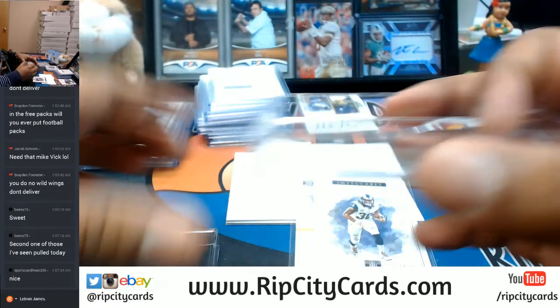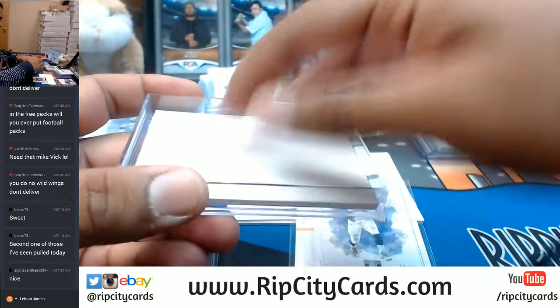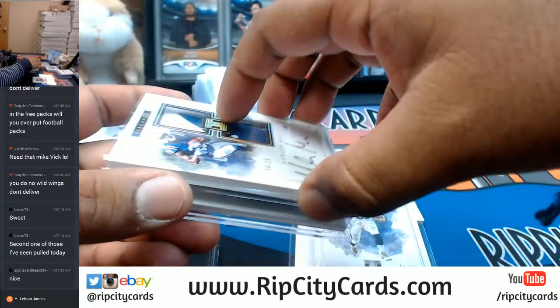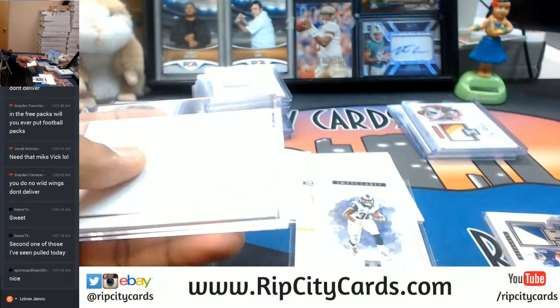I did bring a slider box so I can get that Marlon Mack taken care of. It's going to be three — it's going to be three.